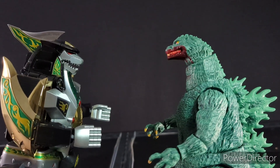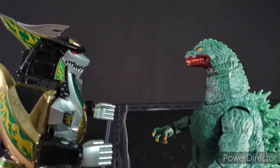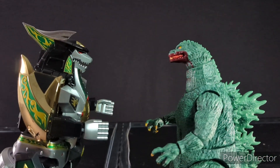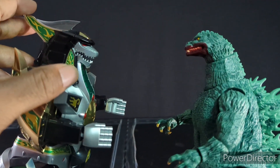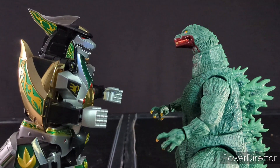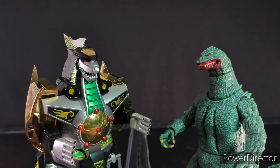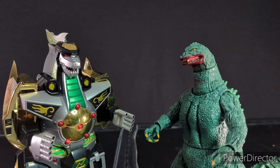Speaking of Power Rangers, the first size comparison is with the Dragon Sword Megazord — I'll put the brand name on screen since I'm blanking on it right now. As you can see, this Dragon Sword is about eight or nine inches and it stands pretty tall, yet Godzilla still towers over it. You can really see how big he is. Most articulated figures tend to be on the smaller side, around six inches, but they really beefed this boy up, and I really like that. It makes him compatible with all different types of figures, and this looks absolutely stunning — especially since the Dragonzord was always my favorite Megazord growing up.